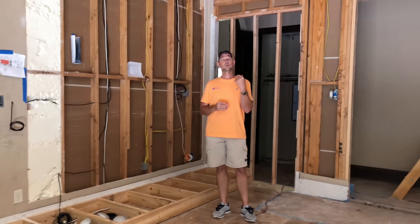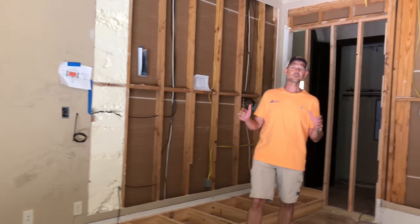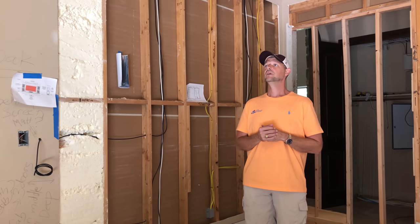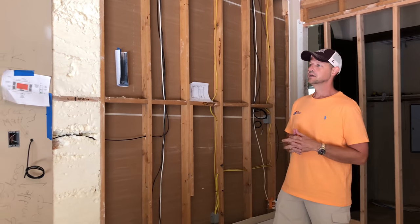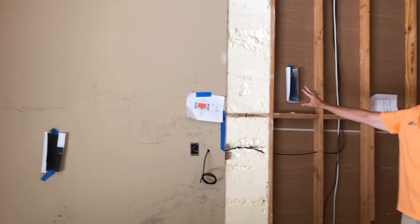What you guys usually see is the finished product — an awesome room that does all this cool stuff. I thought it'd be neat since Chris was in town to show you how we get to that point. We're working in conjunction with the builder, Cortland Homes. They're going to be building built-ins here.